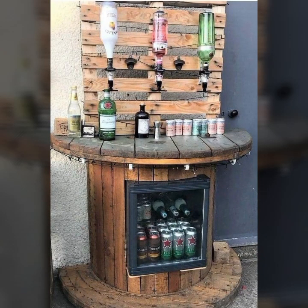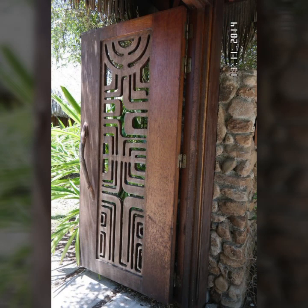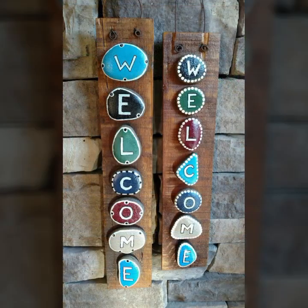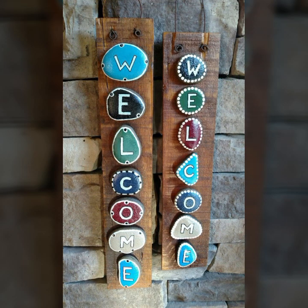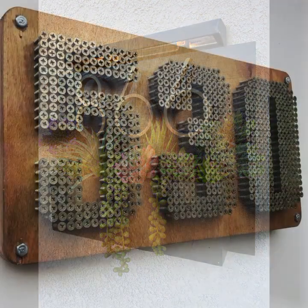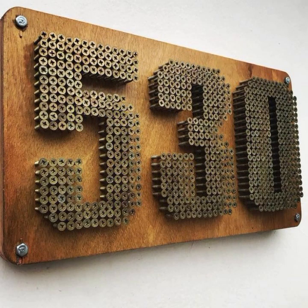If you want to buy these very beautiful stylish wooden ideas, I will tell you some websites: AliExpress, Alibaba.com, Etsy.com, and Amazon. You can buy these very beautiful objects from these websites easily at a very reasonable price, or visit your local market for buying these wooden decoration ideas.